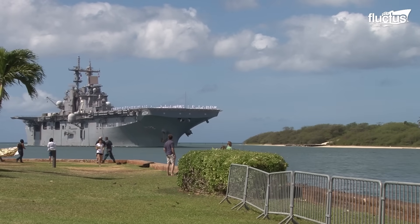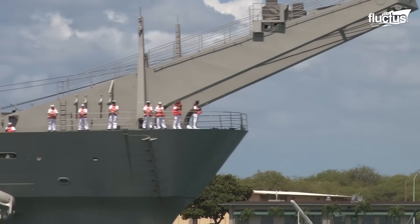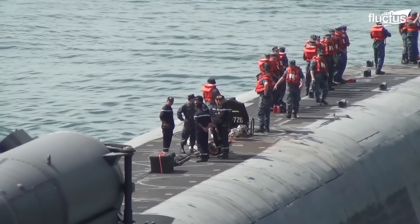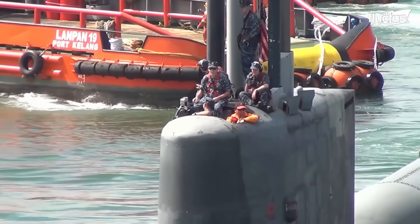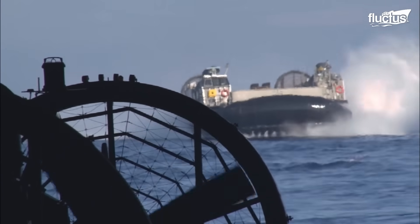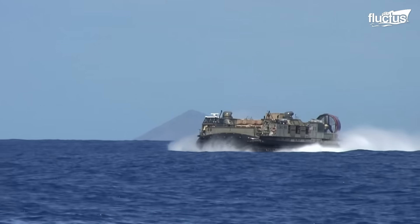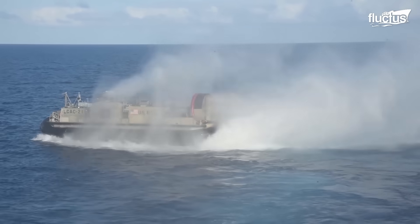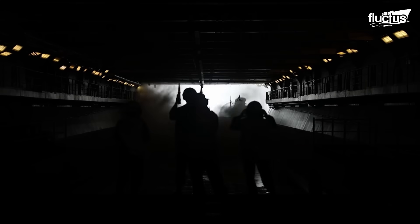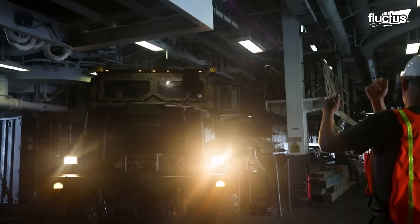RIMPAC 2012, the 23rd iteration of the world's largest international maritime exercise, saw an unprecedented gathering of 22 nations, featuring over 40 ships and submarines, more than 200 aircraft, and a staggering 25,000 personnel. Conducted from June 29 to August 3, in and around the Hawaiian Islands, RIMPAC epitomizes the essence of international maritime cooperation. The exercise serves as a unique platform for fostering cooperative relationships essential for the security of sea lanes and the world's oceans, and the deployment of LCACs highlighted their role in strengthening global maritime partnerships.